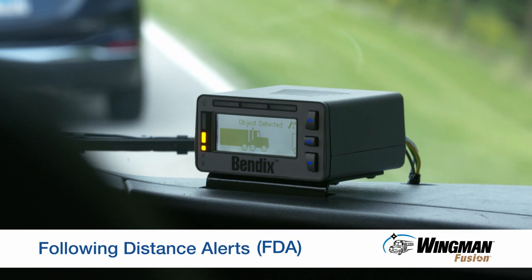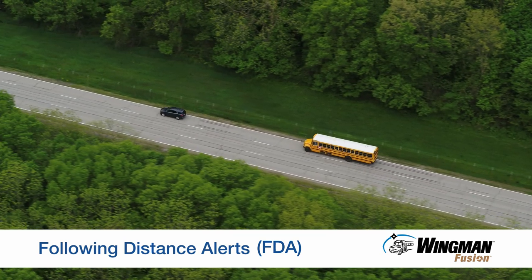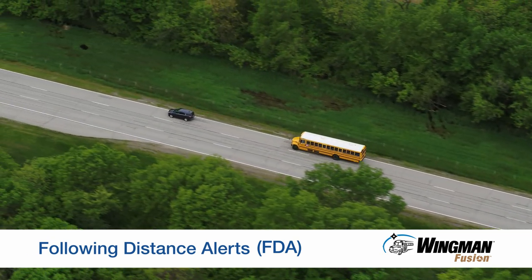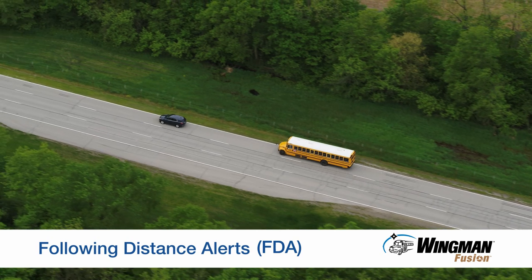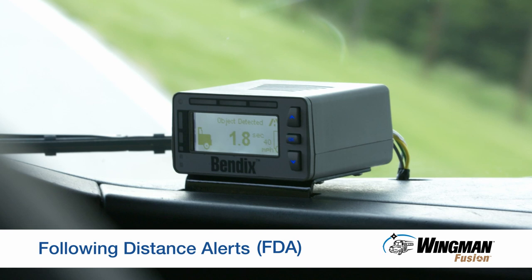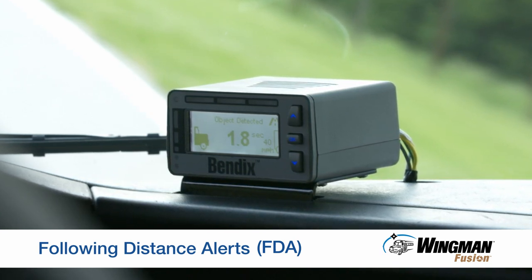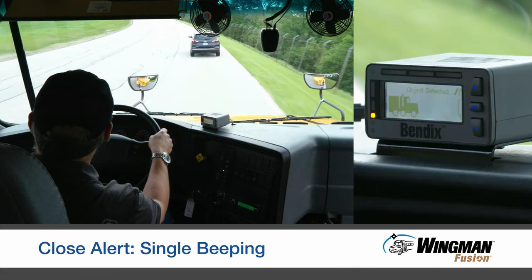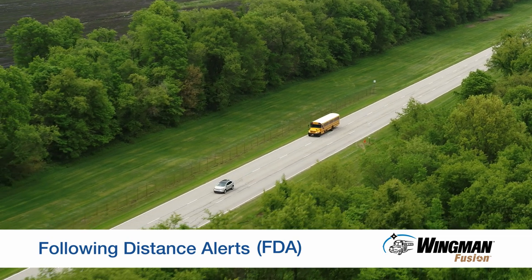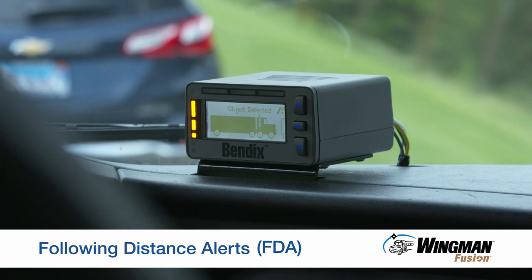Next, following distance alerts, or FDAs, are the first line of defense to help you avoid rear-end collisions. These alerts occur whether you are in cruise control or not, and let you know when the gap between your bus and the forward vehicle is closing. At 37 miles per hour or above, depending on the FDA strategy used, you will typically get two or three alerts — a close, closer, and finally closest alert. Below 37 miles per hour, you typically get one or two alerts: the closer and closest alert.